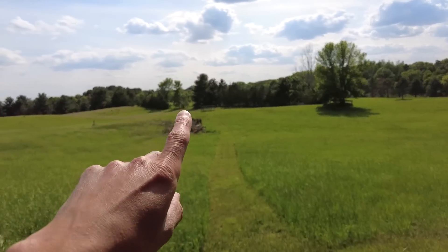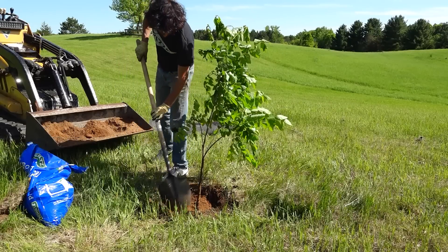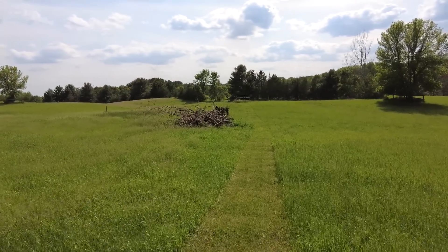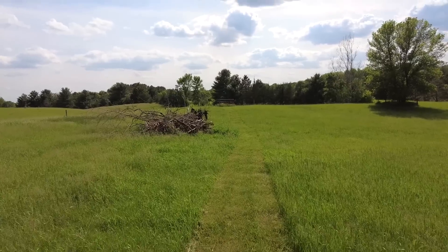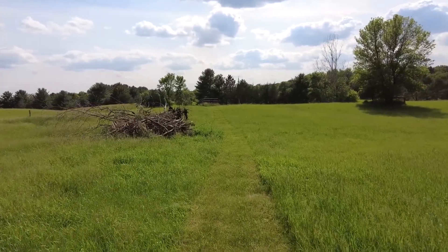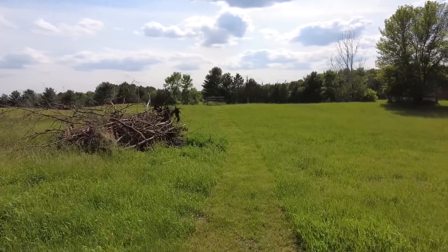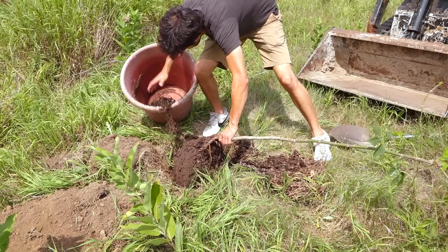Straight ahead of me is the walnut tree that I planted last year. That was a tree that we took with us when we sold our last house. That's our more sentimental tree — it has a lot of meaning to us as it's a reminder of where we got started and where we came from. There's also a box elder tree over there which we'll take a look at, that I planted last year as well.